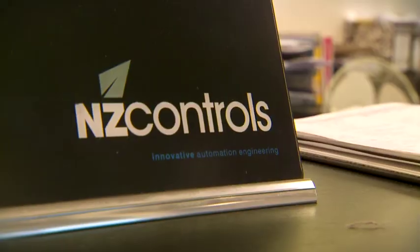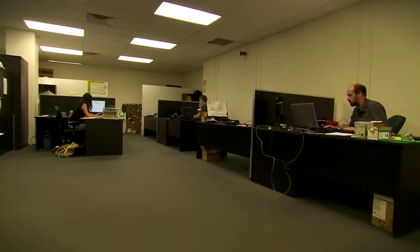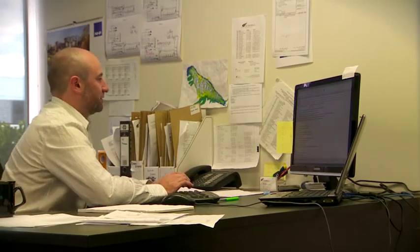NZ Controls — we're a relatively new company in the New Zealand market. NZ Controls really started life working for OEM companies and a couple of strong players in the market. We started out just four of us working out of our garages, and we've grown to be about 20, 21 engineers now.